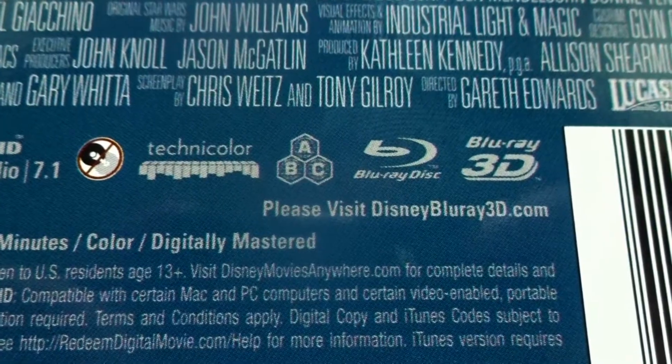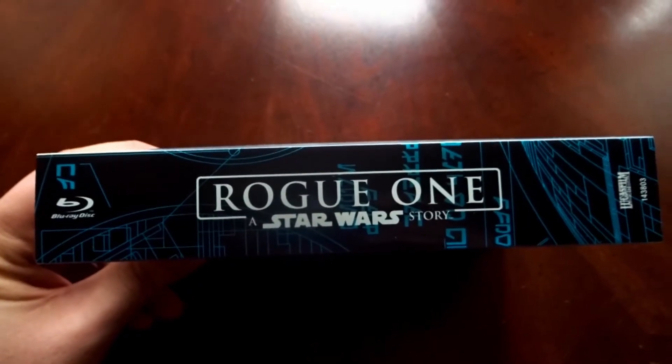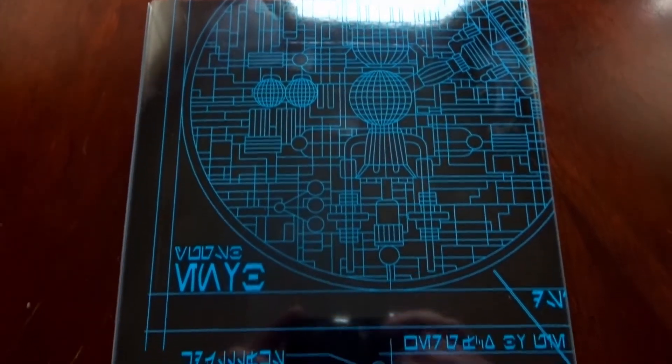The DVD is region one, but the Blu-ray discs are actually region free. Here we have the actual case itself, and you can see how thick this edition is. On the side you have Rogue One: A Star Wars Story, and here's the back.